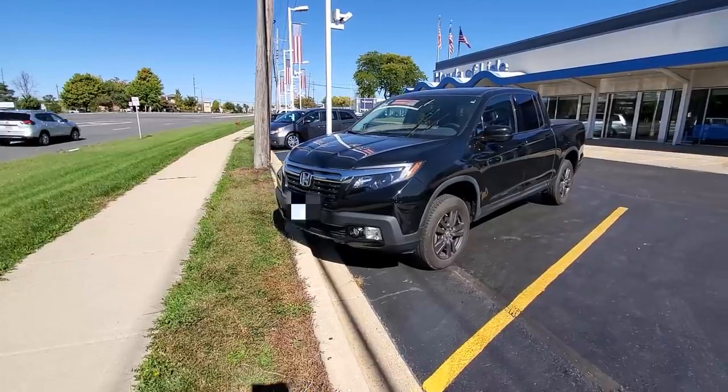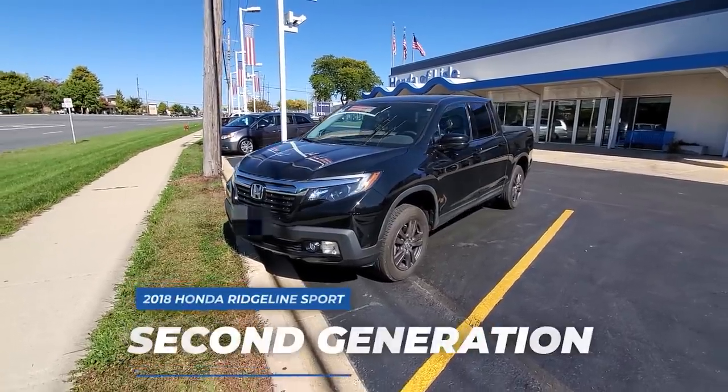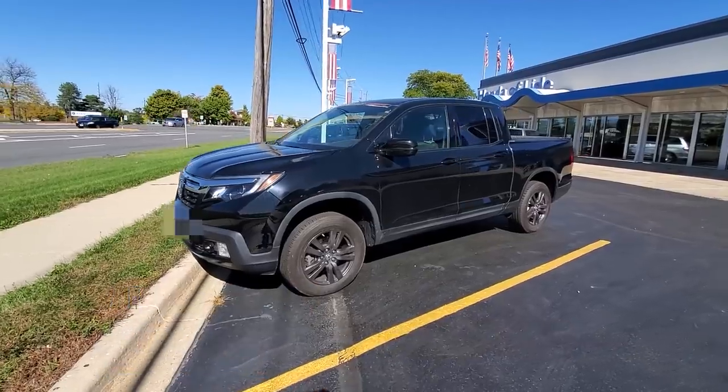So today I'm at the Honda dealership returning my Honda Ridgeline. I had it for three years, leased it, and now I'm returning it. Let me show you what this Ridgeline looks like after three years of daily use with two kids in the back. This is the 2018 Honda Ridgeline Sport — second generation, a little bit curvier than the first generation, but it looks a whole lot better and functions and drives a lot better too.